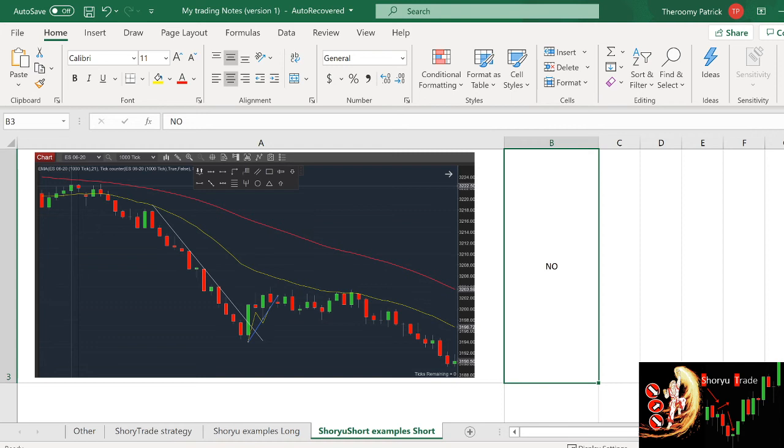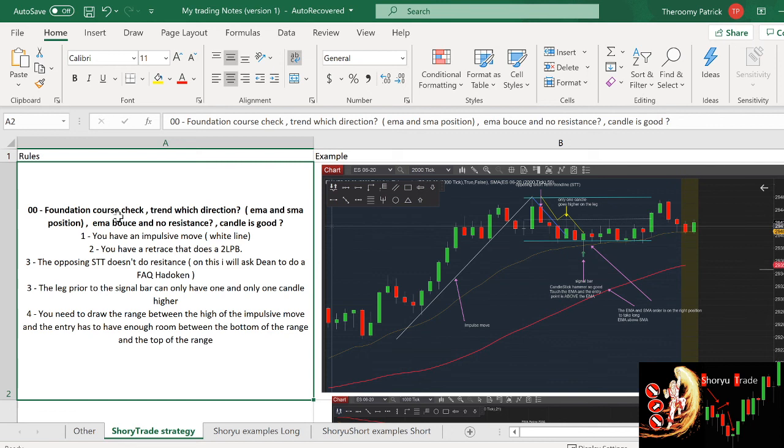I hope with all these examples you understand what good looks like and what trades you should skip. Most importantly, here is the mantra. Every single time it is the same: First, what is the direction of the trend — are we going up or down? Is it bouncing from the EMA? If yes, continue. Is the candle good? If yes, continue. Do we have a two-legged pullback? If yes, continue. Does it have an opposing short-term trend line? If it does, skip. If it doesn't, continue. On the leg, is there only one candle that is higher? If yes, take it. If no, skip. Does it have enough space between the low and high of the range? If you combine all those rules, you can take the trade. If not, you cannot.